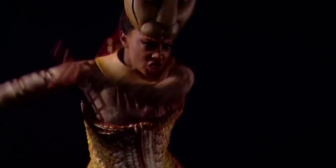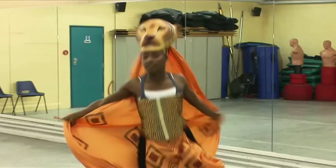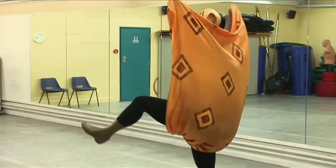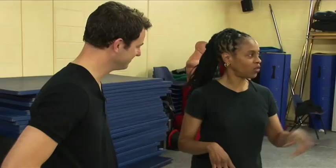So, with my tracksuit on, I went to meet the resident dance supervisor of the London production, Thea Barnes. Thea Barnes is in the studio working on a bit of choreography. We're going to take a closer look at Lioness Chant. It has a bit of African dancing in it, African-Caribbean dance, and a bit of contemporary dance in it.